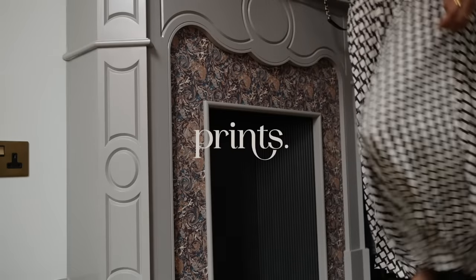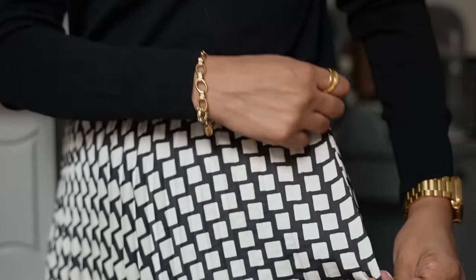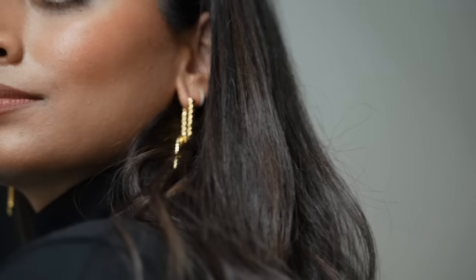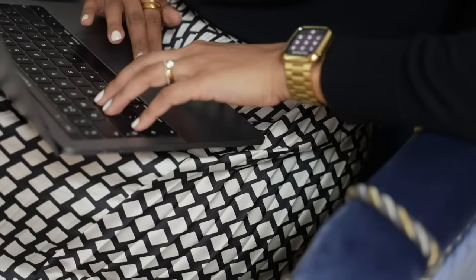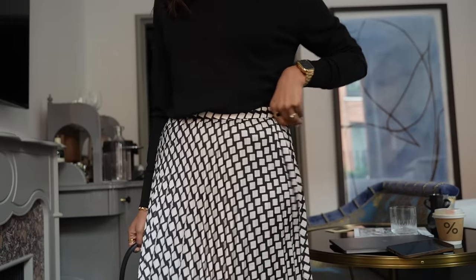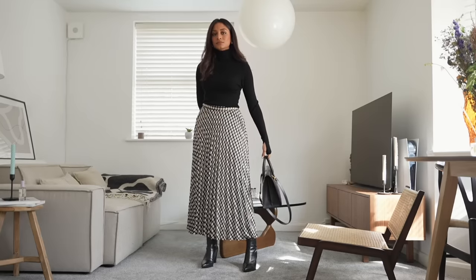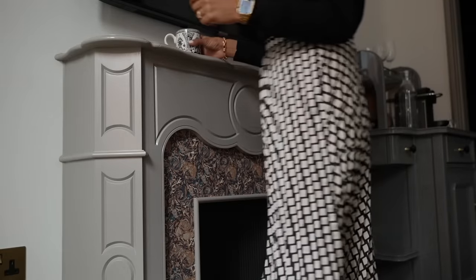The next thing I'm going to talk about are prints. With office wear it can become a bit repetitive and it's very easy to feel bored and uninspired when it comes to getting dressed every single day. One thing that really helps to bring a bit of personality into your outfits are prints, and incorporating something like this skirt — which is from Mango — is something that I've worn both casually and professionally. This will help to elevate your entire look and just make it feel a little bit more fun and playful. This skirt is definitely giving me retro vibes and I love that.